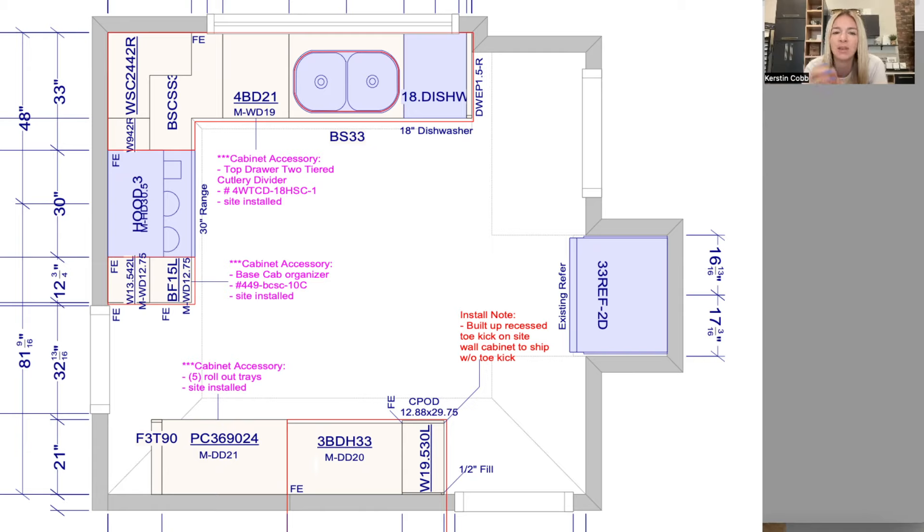We have 19 inches of solid drawer space, and drawers are the best. In the top drawer, we have a two-tier cutlery divider, and then we have four drawers total — really nice for storage. We were able to take the 30-inch range and switch it a little bit closer to the sink wall. With that, we added a 12 and three-quarters inch section for another base cabinet. Because drawers can get too small and lose their function, we ended up adding almost a spice rack in this section left of the range.